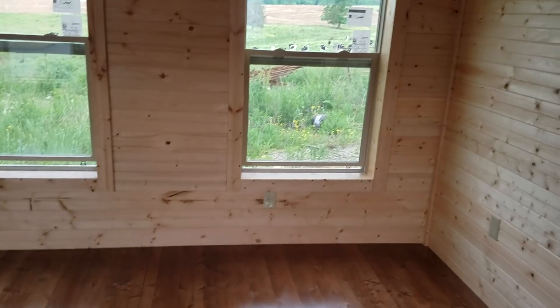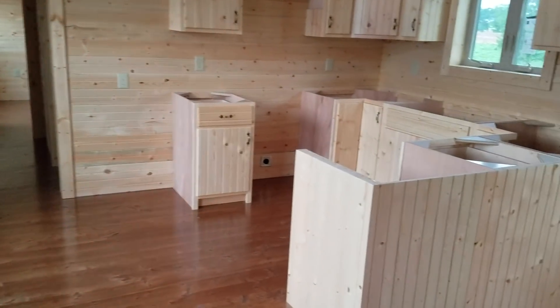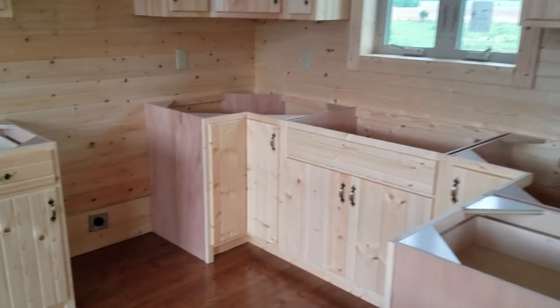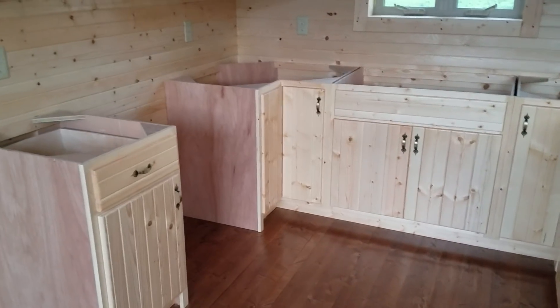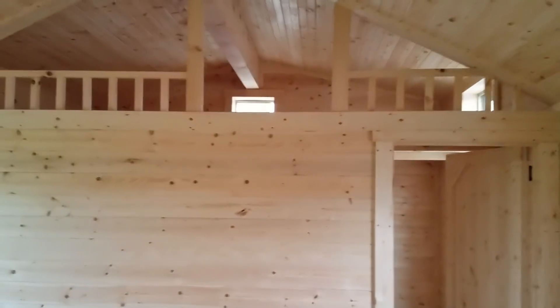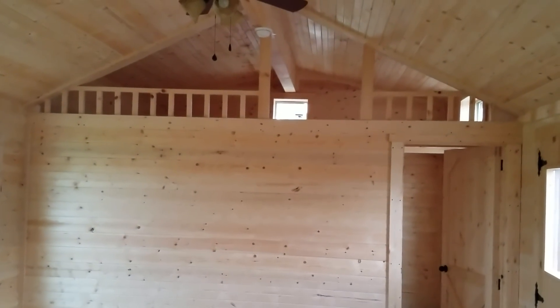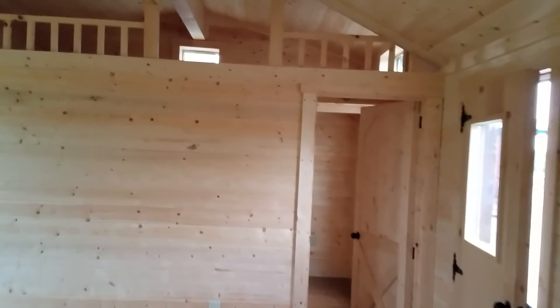First thing when we come in, we see the open space living room and kitchen combination. You'll notice it does not have a countertop on the kitchen right now — it will when this project is completed. It's got just a little bit left to be ready to move to your location, and that countertop is one of them. This has a nice large loft, and the shed dormers give you the opportunity to have that as a little bit more usable space, as you can see up there.